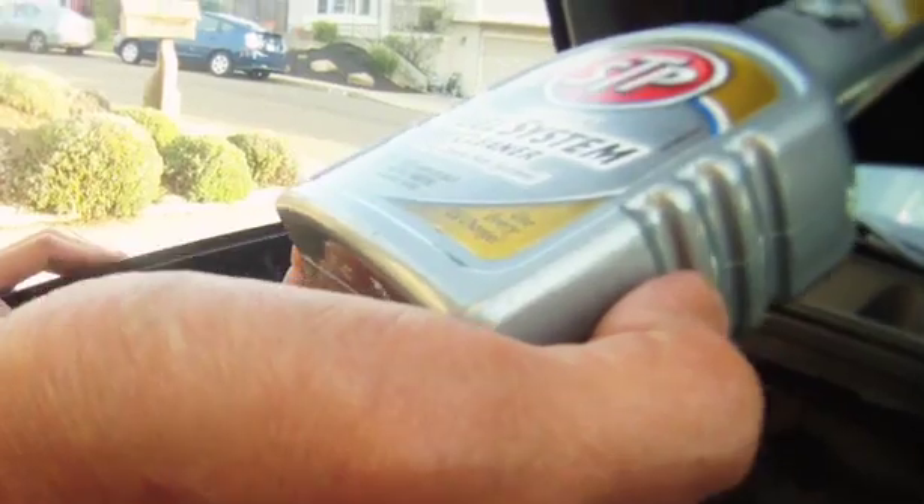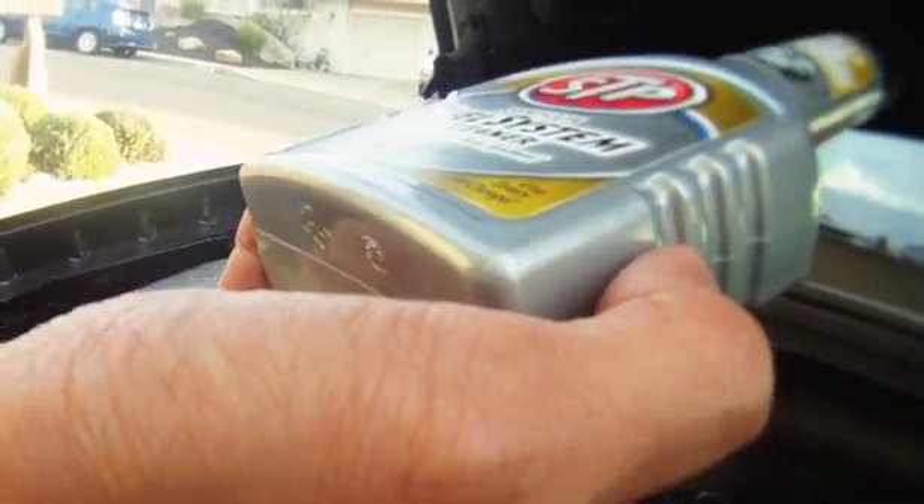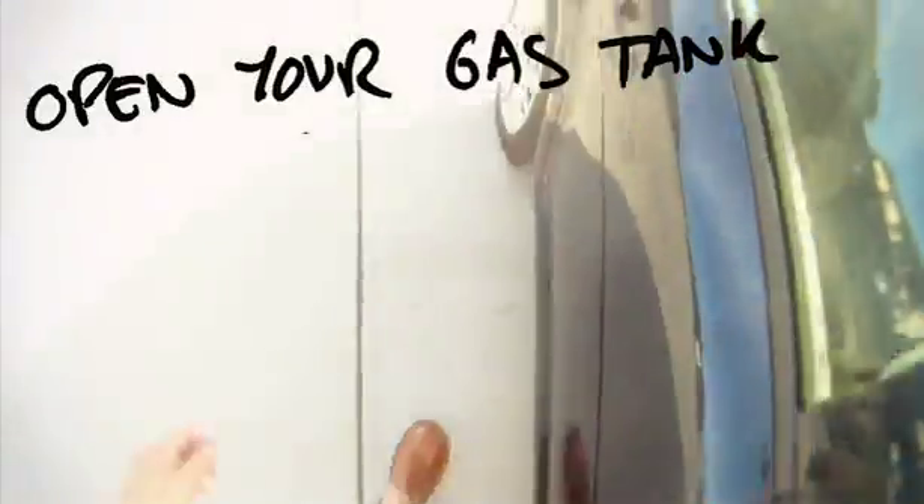Okay, so here's what you got to do — it's really complicated. One: open your gas tank cover. Two: pour it in.